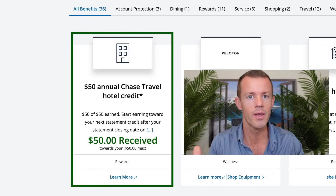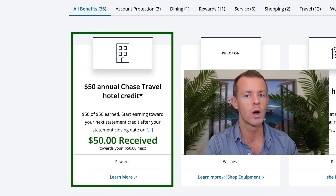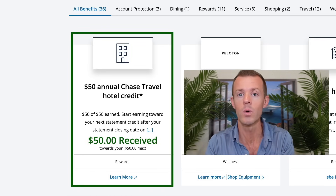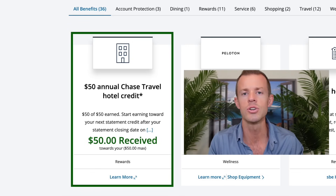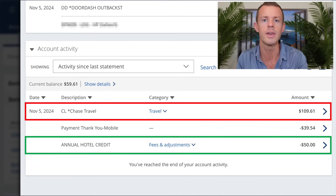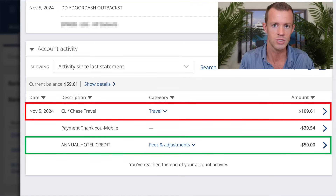After I made my booking, I saw that it had been tracked and awarded, but the statement credit did not show up immediately at the same time the tracker was updated. After another small delay of a day or two, I then saw the credit come through on my actual transaction list on my Chase card itself.